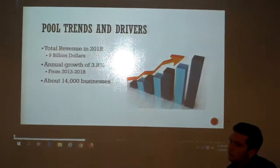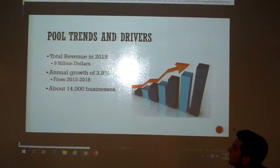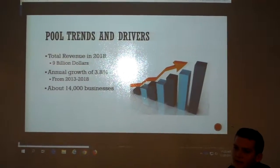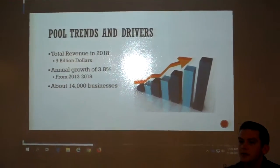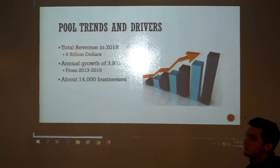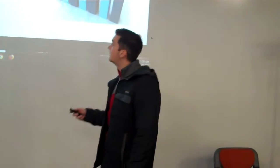As for pool trends and why we're in this industry: in 2018 the revenue for pools was $9 billion, and growth from 2013 to 2018 was 3.8 percent. A lot of this comes from the housing market crash in 2009 and the resurgence of people building and buying homes and pools. There are about 14,000 businesses in the United States dealing with pools.